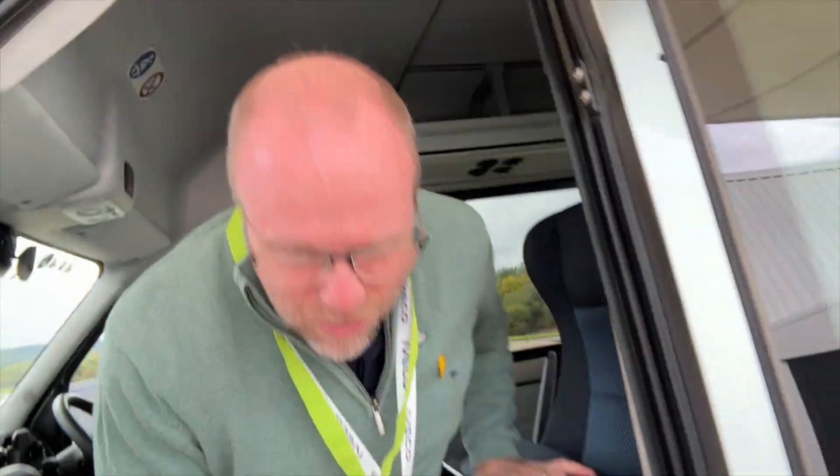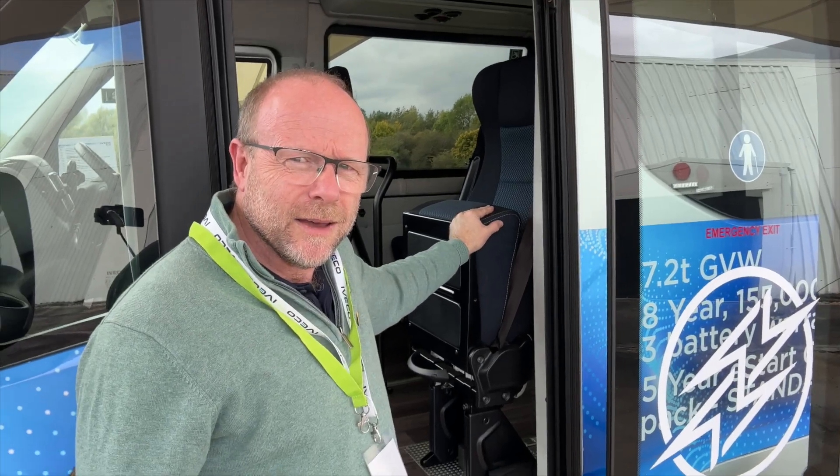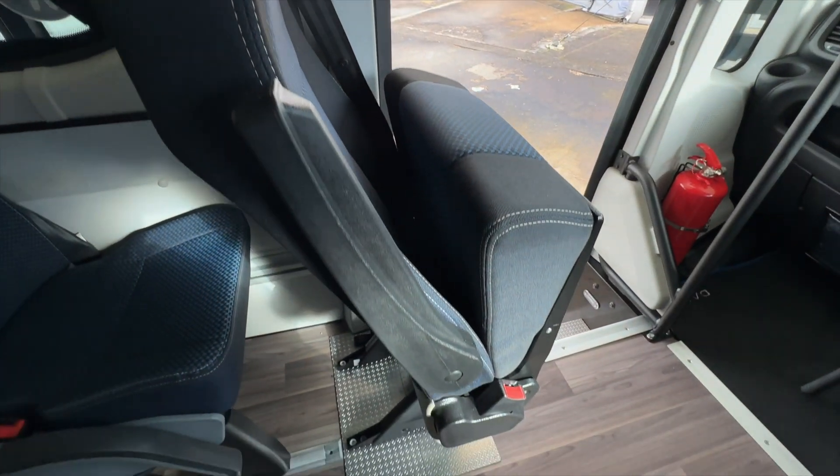The other thing that makes this vehicle a 23-seater is the addition of this host seat here. The host seat will fold down and allow a 23rd person to be seated. Now typically you're not going to do that, but it does enable accessing the grant.